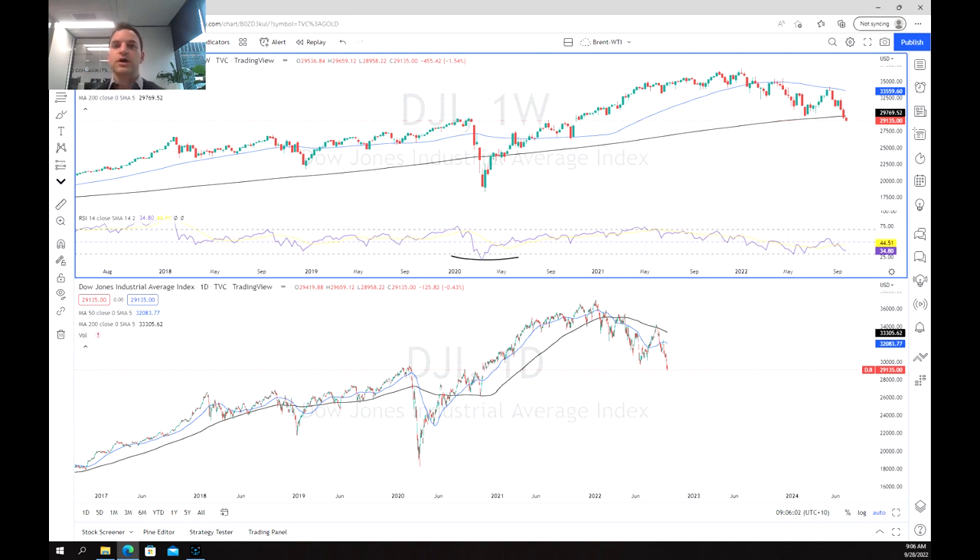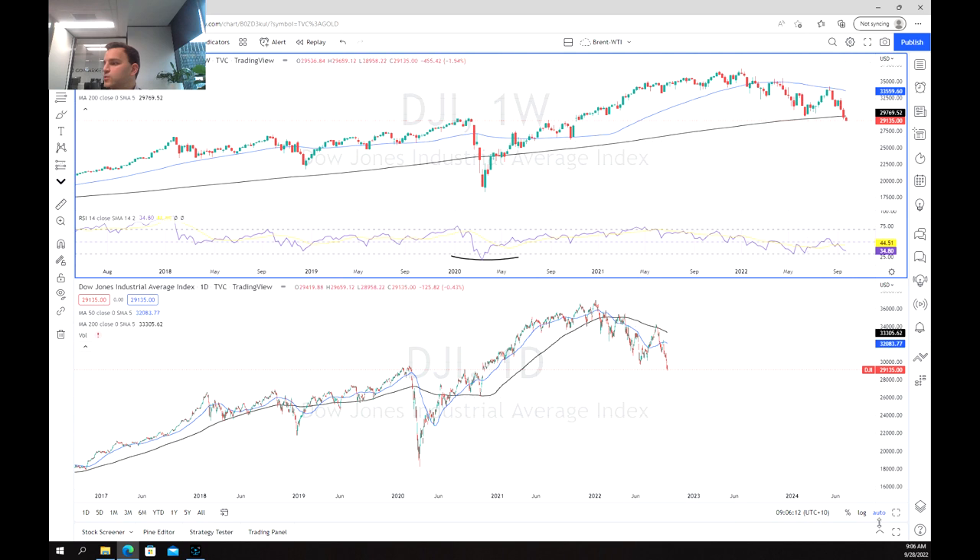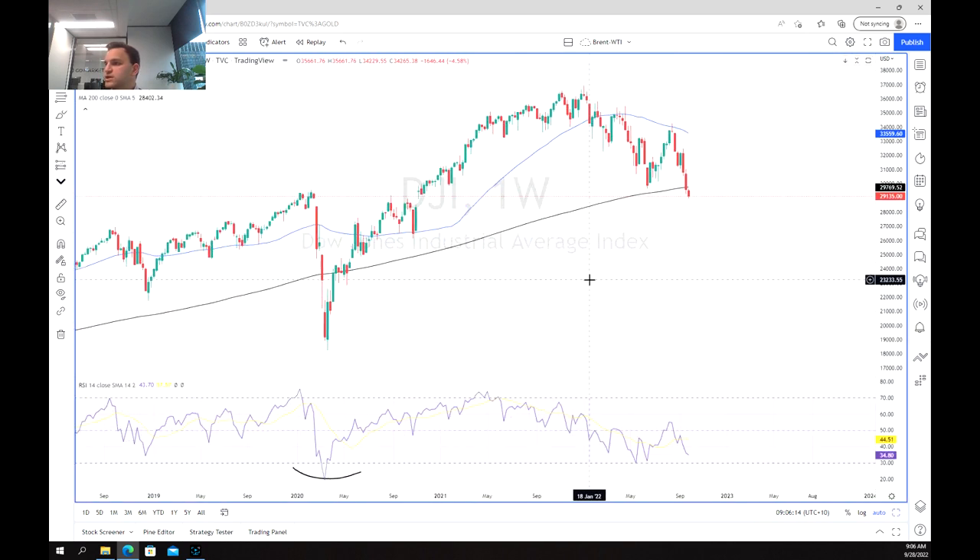So the question is, when is the bottom going to be in and what's the next move for the Dow? For that we're going to have a look at firstly the weekly chart and we're going to zoom out a little bit and see where we're sitting.